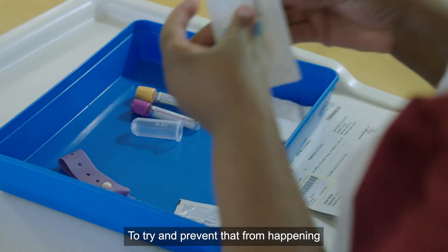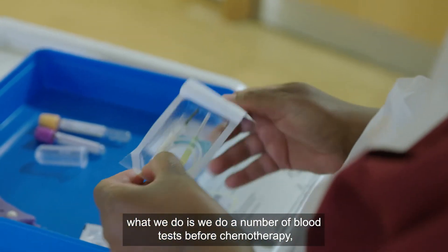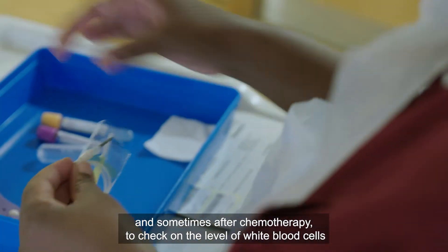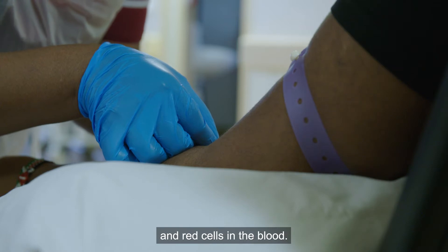To try and prevent that from happening, we do a number of blood tests before chemotherapy and sometimes after chemotherapy to check on the level of white blood cells and red cells in the blood.